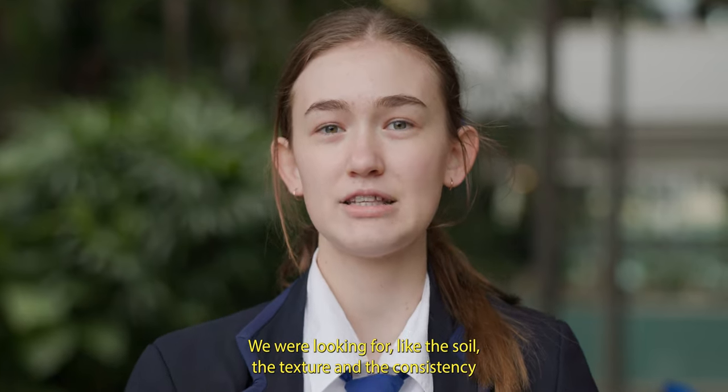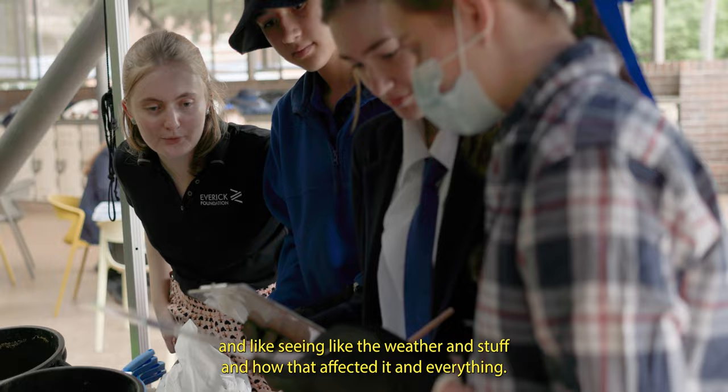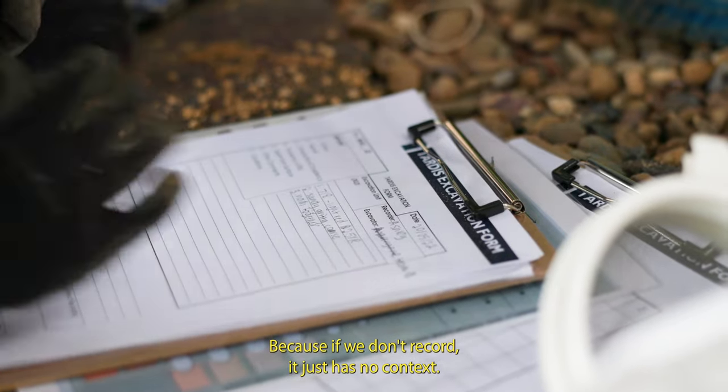We were looking at the soil, the texture and the consistency, and seeing how the weather and other factors affected it. Because if we don't record, it just has no context.